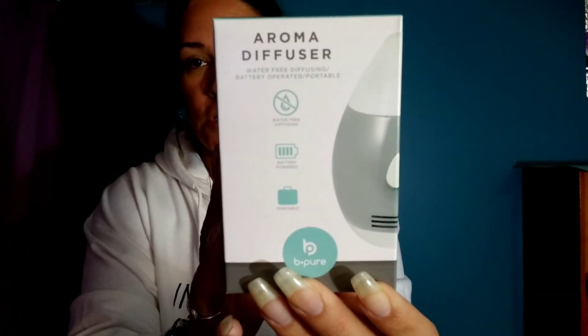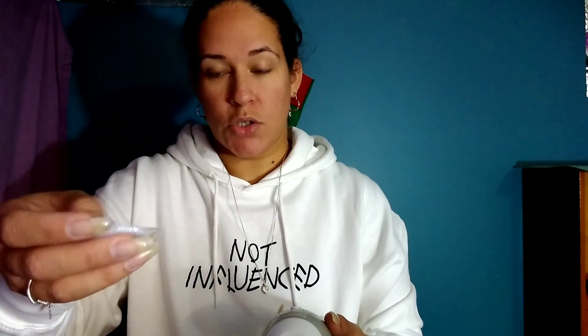The first thing I'm going to show you is this diffuser. I haven't opened it or tried it yet, but I've had waterless diffusers before and they work pretty well. This one uses two triple-A batteries that go in the back, and it comes with two little refillable discs. You put the essential oils on the discs, place them in, turn it on, and I'm assuming it works like all the other ones. Once I try it I'll let you guys know.